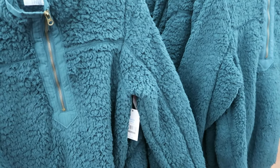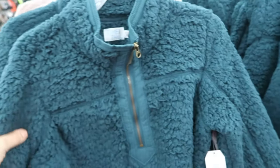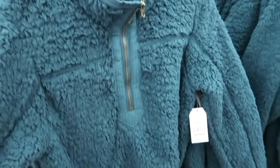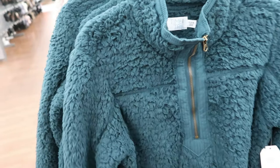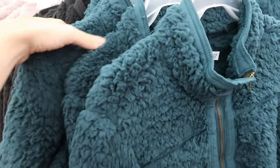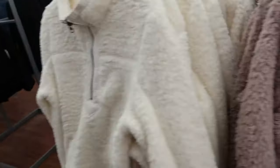I've been looking for the leopard but all of the colors are really nice — they're $15.96. This is the small and I think I would get the small. They have it in green, black, pink, and ivory.